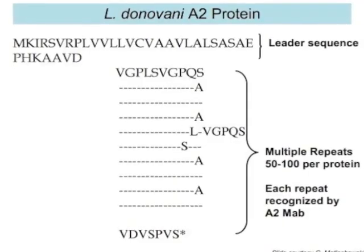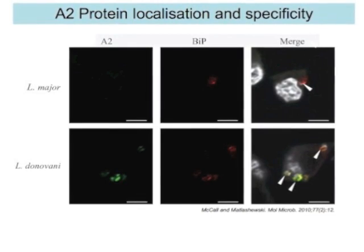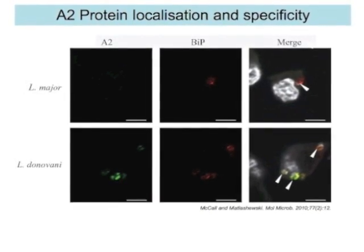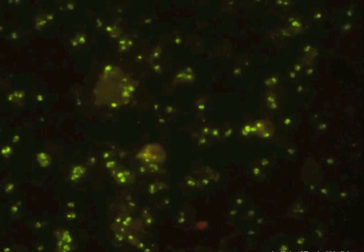We aim to build a safe and simple diagnostic test that could be done anywhere. Several publications have described an antigen found only in the parasite that causes VL, called A2. This protein has many features of an ideal diagnostic target. We have a monoclonal antibody against this protein and have shown that A2 is easily detected using several platforms.